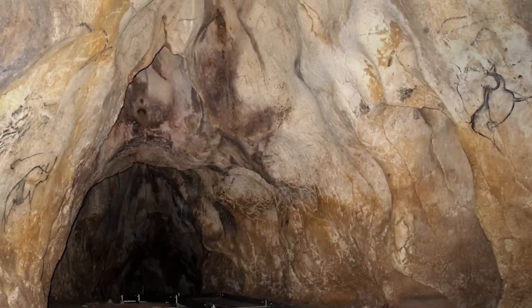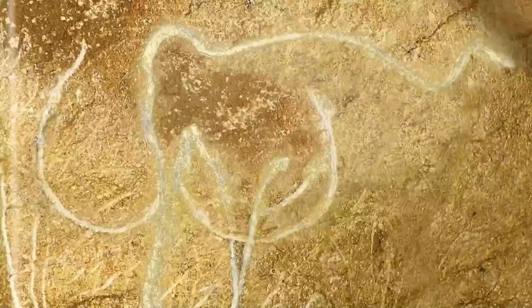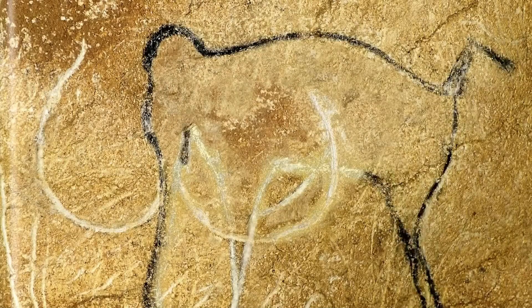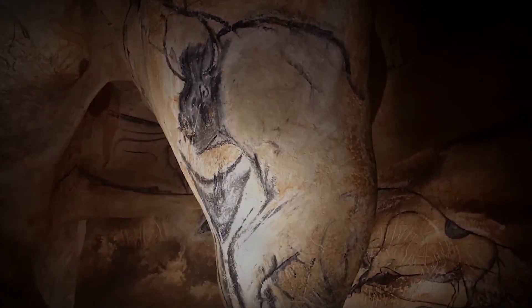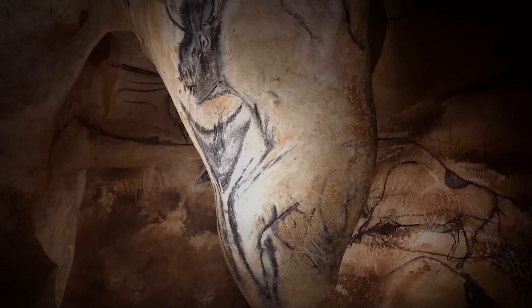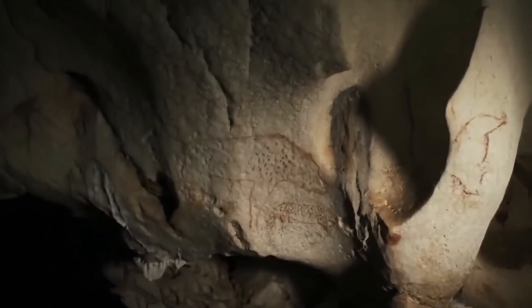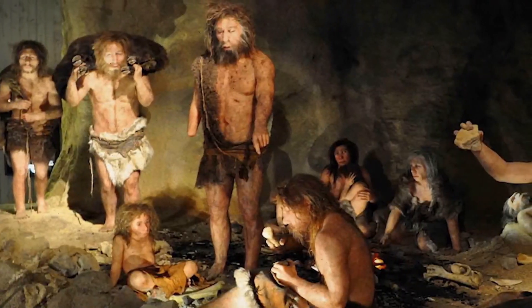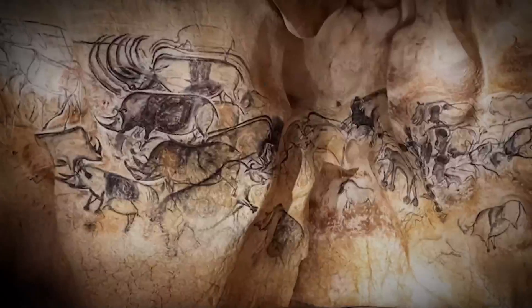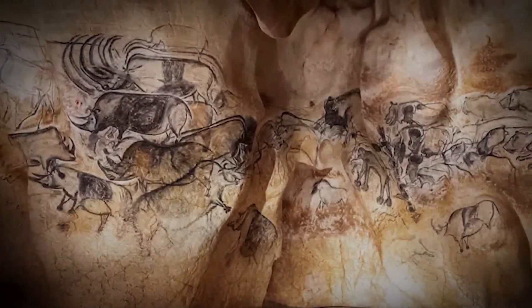The cave walls feature over 1,000 images, including horses, lions, rhinos, bison, mammoths, and even human figures. These images are rendered with astonishing detail and sophistication, employing advanced artistic techniques that convey depth and motion. The artists used perspective drawing and the cave's natural contours to enhance the images, creating a three-dimensional effect. Techniques such as charcoal and red ochre were used to produce rich colors, and shading was employed to add a dynamic quality to the artworks. Some figures were painted in a series of superimposed images, creating a sequential effect similar to frames of a film, suggesting movement.